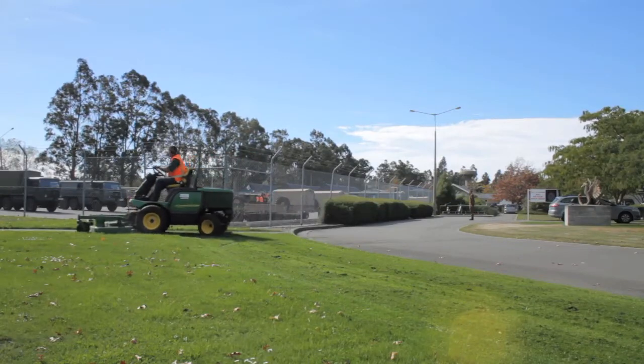We have the facilities contract for the defence department for most of the defence sites in South Island. And part of that is our subcontractor GSL who looks after all the grounds maintenance for us. They have been very proactive alongside us and worked very closely with us, and we're very pleased with the work that they're doing for us.